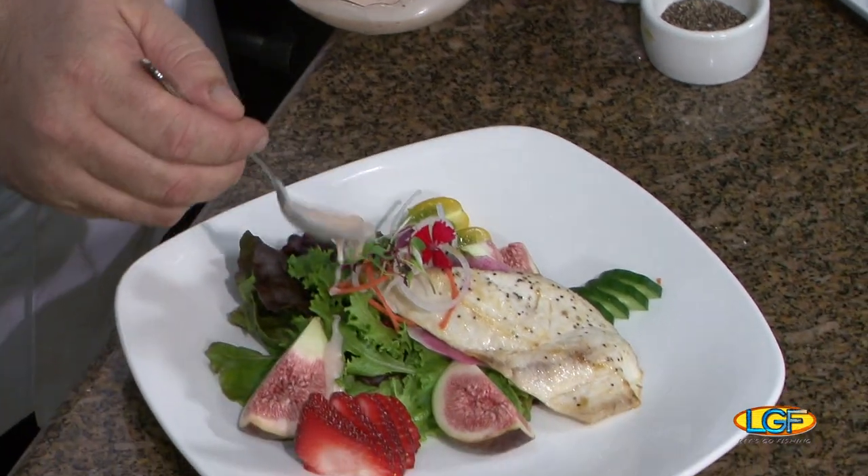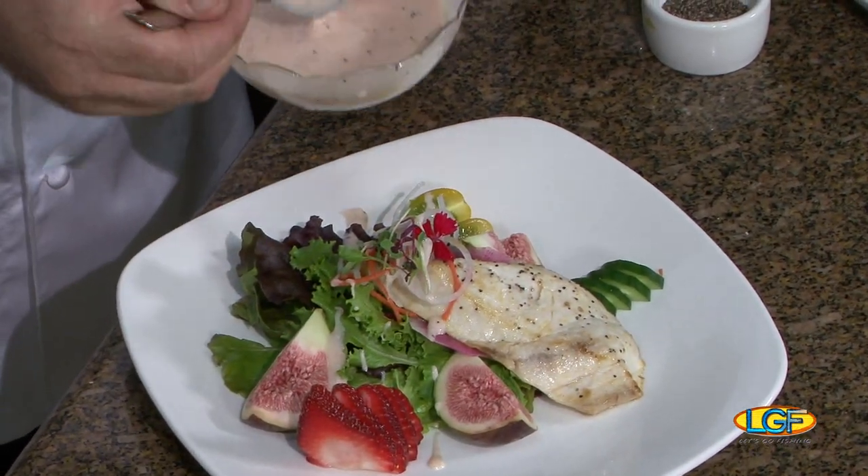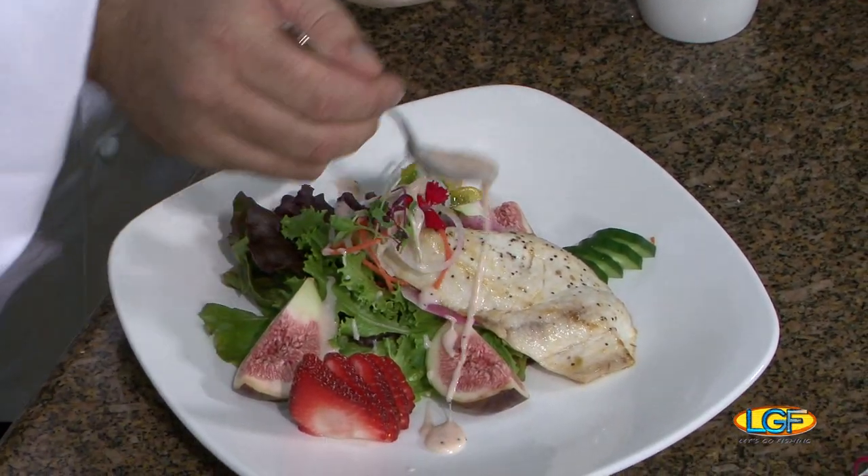You can add whatever you like — whatever your dressing of choice is. This is another really good one to do at home. That looks great, Chef. We're going to take a break, and when we get back we're going to find out if this tastes as good as it looks. That looks terrific.